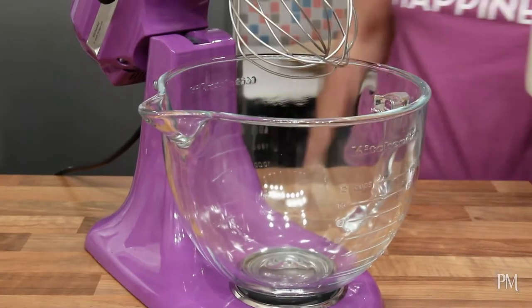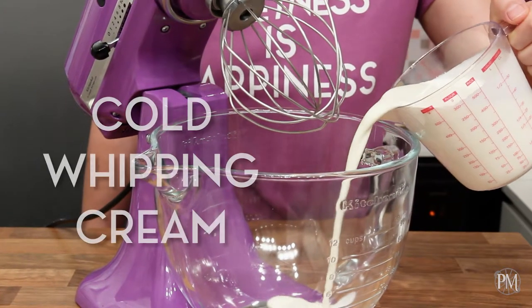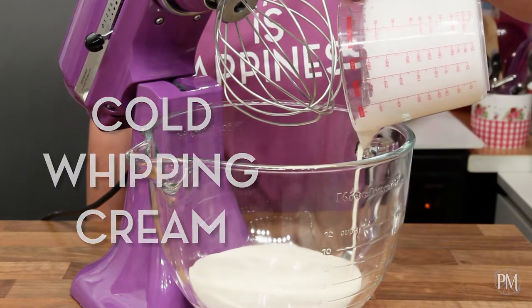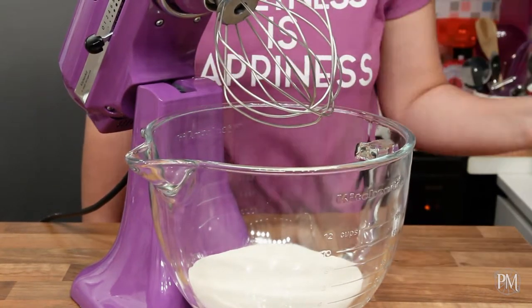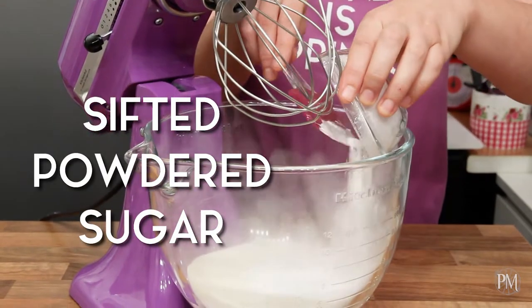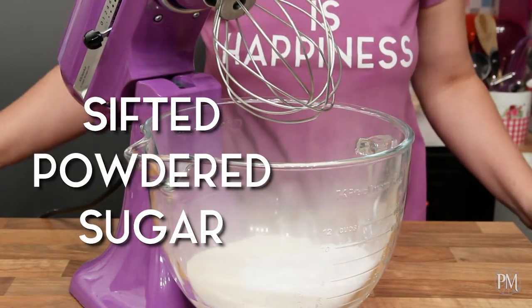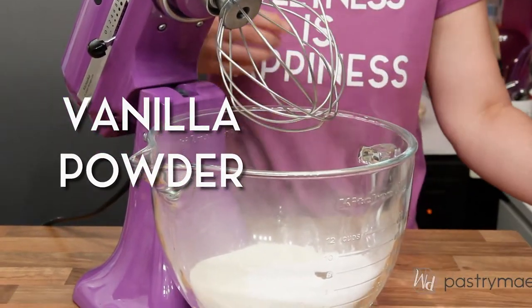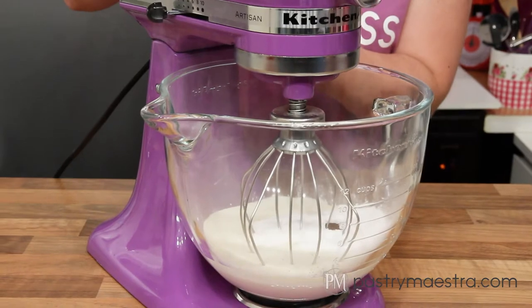Now I will make Chantilly cream. I'm going to put the cold whipping cream that contains 35% fat into a bowl of a stand mixer fitted with a whisk attachment. I'm going to add sifted powdered sugar and vanilla powder into the cream, then whisk it on medium speed until soft peaks form.